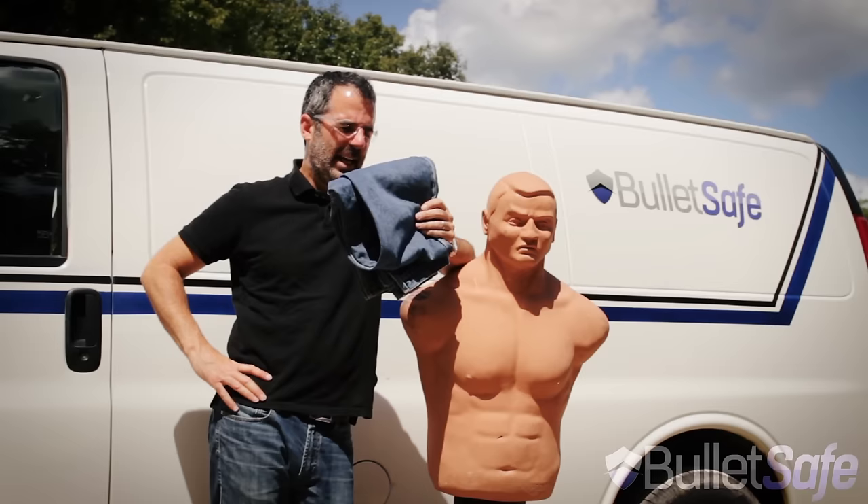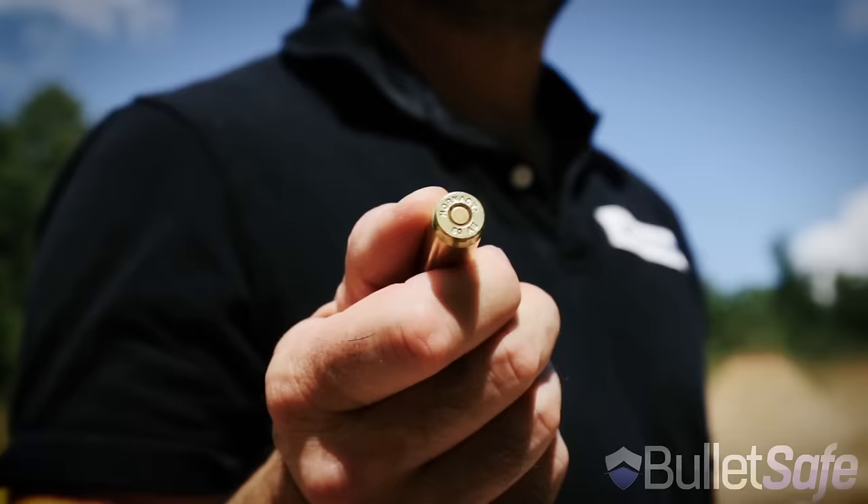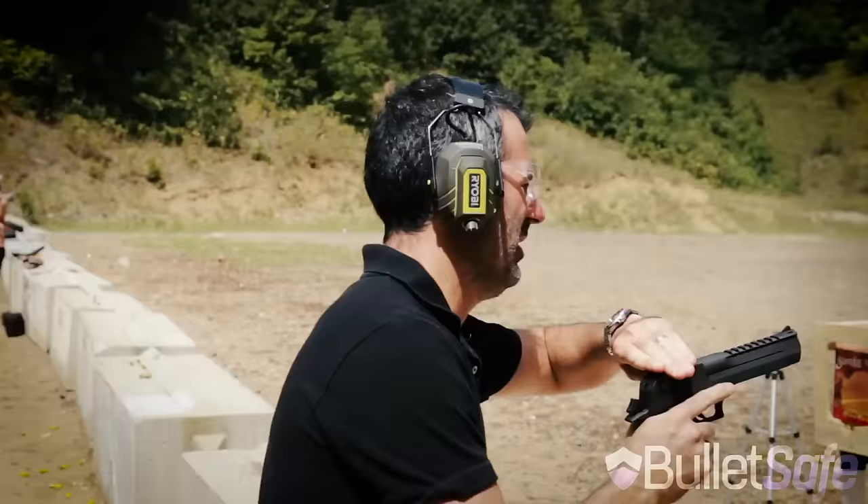Hi, I'm Tom from BulletSafe Bulletproof Vests. Welcome to How Bulletproof, where we find out how bulletproof regular objects are. Today: jeans. How many layers of denim does it take to stop a bullet as well as a BulletSafe Bulletproof Vest does? Let's find out.